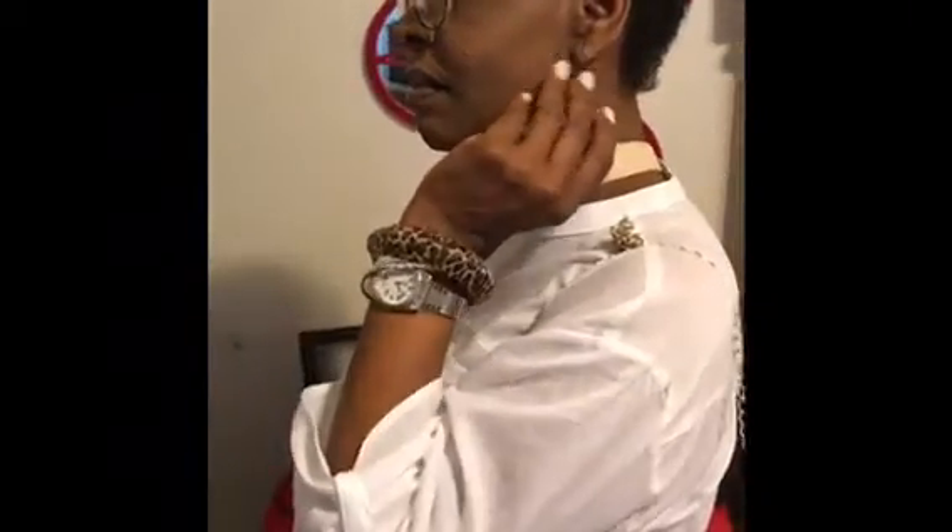I have on a beige choker, and I have that choker on because it matches my purse — my purse is beige, not white like my blouse. I have on some leopard oval earrings, some silver bracelets, a watch, and a leopard bracelet as well. The straps of my purse are silver too, so it matches — that's why I threw on the silver.